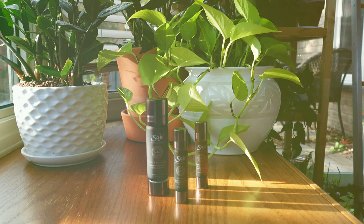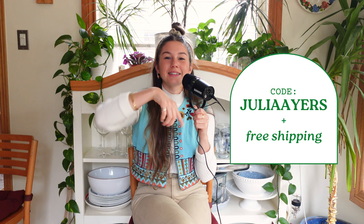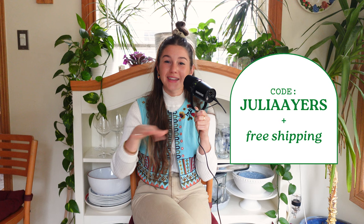Let me say a massive thank you to Sage for sponsoring today's video. As a Canadian, this is special because they're a Canadian company with an amazing reputation and I've been using them for about 10 years. If you know who they are, click my link in the description and use code JULIAAYRS for 15% off site-wide with free shipping. If you don't know who they are, let me give them a real Canadian hype-up.